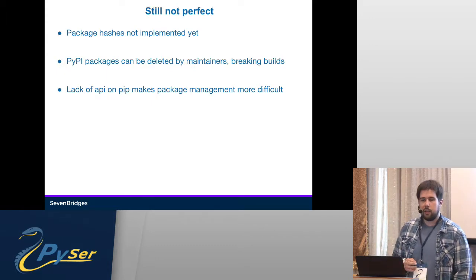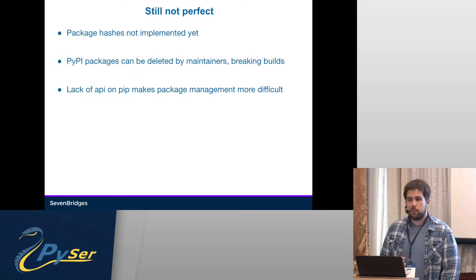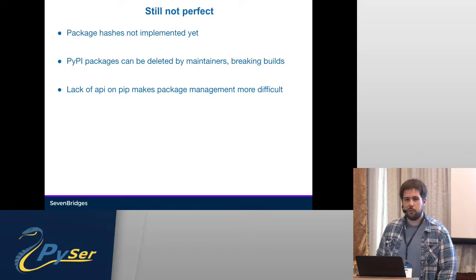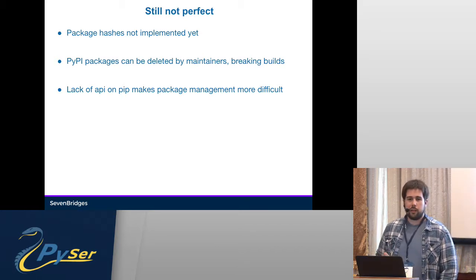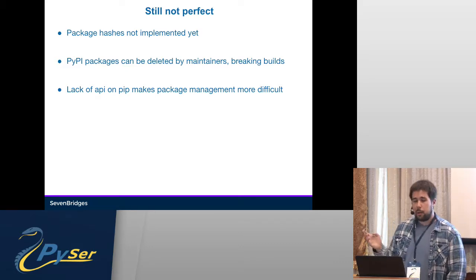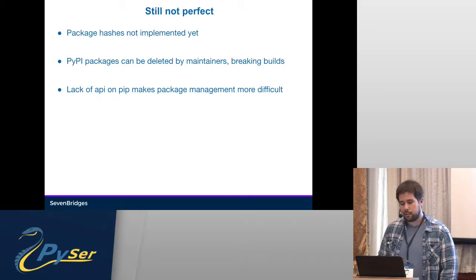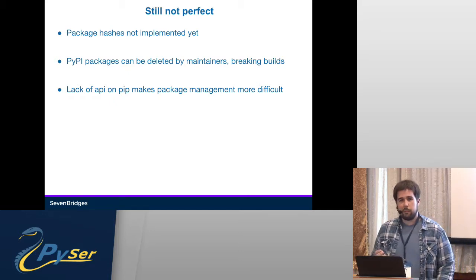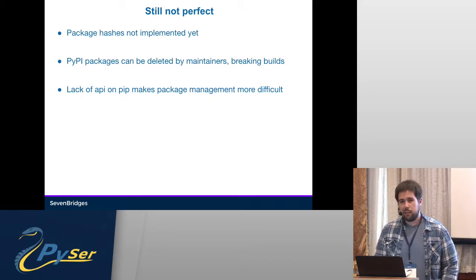It's still not perfect. Package hashes haven't been added yet since the tools for them are not yet that great. The hash tool only supports adding hashes to your requirements files directly — there's no option to just print them out. And pip itself requires an archive of the package to tell you its hash, which is not simple, but it'll probably be added at some point. Also, pip packages can be deleted, which will still break the build — there's no simple solution for this. The lack of API on pip makes package management more difficult because we can't really write anything but a wrapper around pip for doing all of this automatically. So it's still not that easy to manage, but this will make it a bit easier.